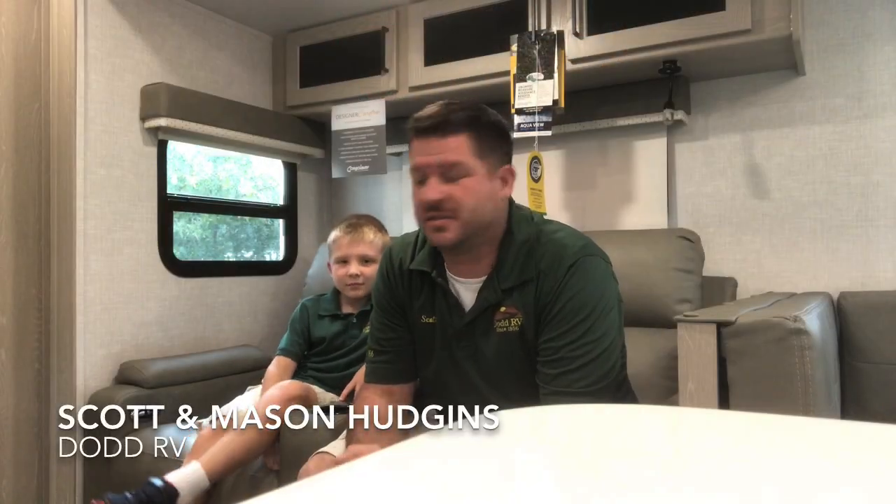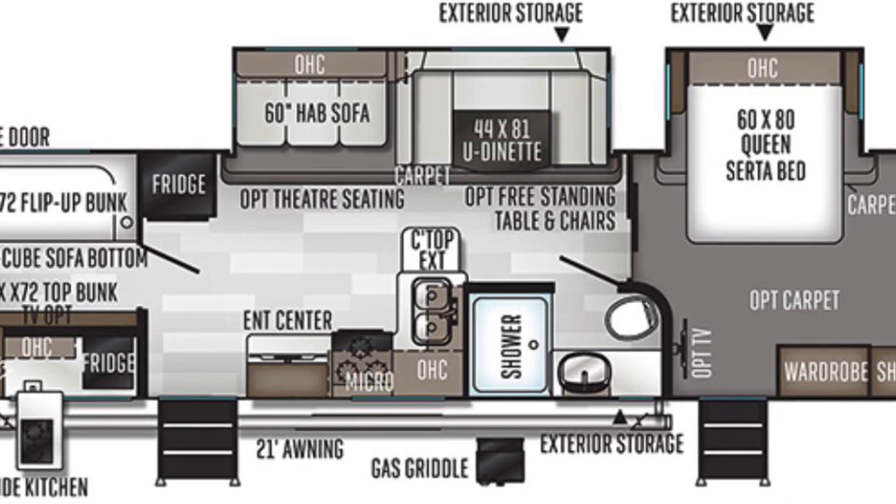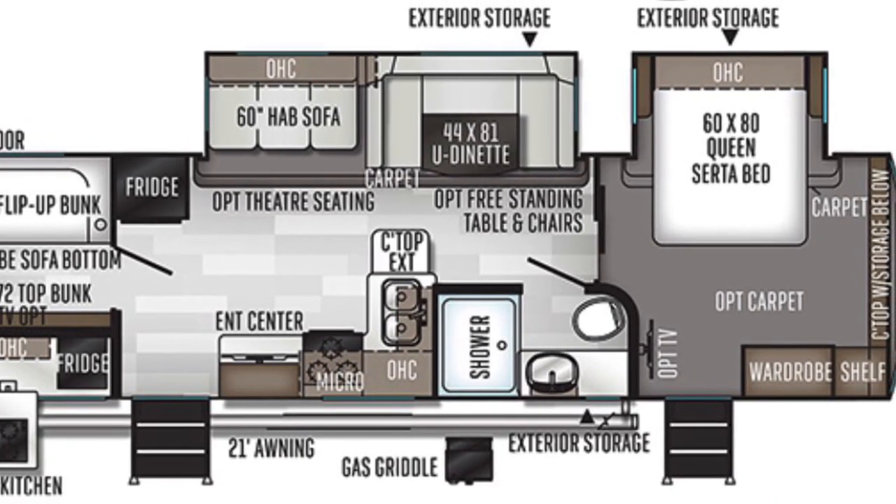Hello again everybody, it's Scott Hudgens and Mason at Dodd RV, located in Yorktown, Virginia, family owned and operated since 1956. Today we're looking at a brand new 2021 Forest River Rockwood Ultralight 2911 BS — bunks in the back, a door to separate the bunk area, large master bedroom with the bed on the slide, new Newport Ash cabinetry, and a nice light stone decor.